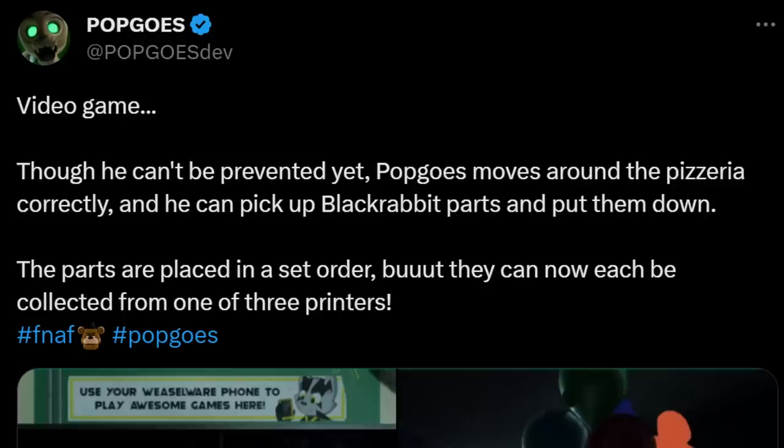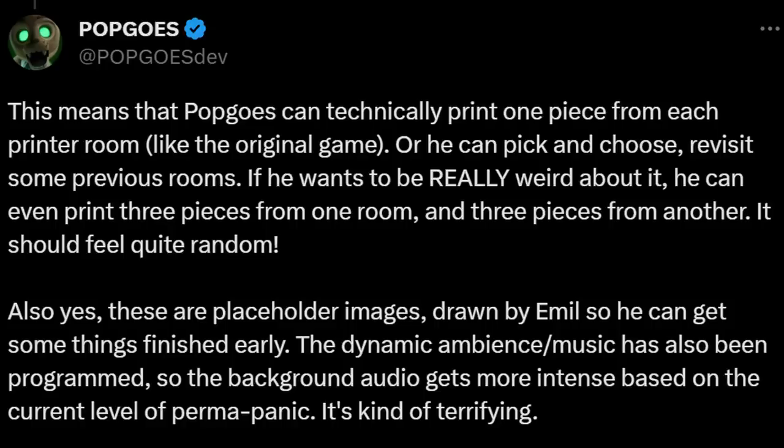Let's make our way over to the Fazbear Fanverse, because we've got some exciting news regarding Popgoes Evergreen. Kane Carter put out a tweet saying that, though he can't be prevented just yet, Popgoes moves around the pizzeria correctly and can pick up Black Rabbit's parts and put them down. The parts are placed in a set order, but can each be collected from one of three printers — meaning Popgoes can print one piece from each printer room like in the original game, or pick and choose, even printing three pieces from one room. The dynamic ambience and music has also been programmed, so background audio gets more intense based on the current level of perma panic. Actual programming is being done on Popgoes Evergreen, and these placeholders are really funny to look at.